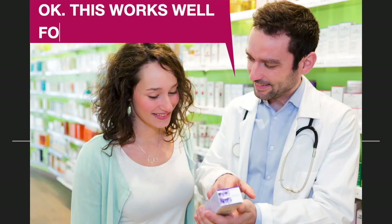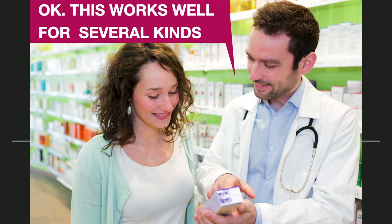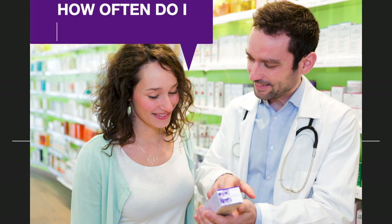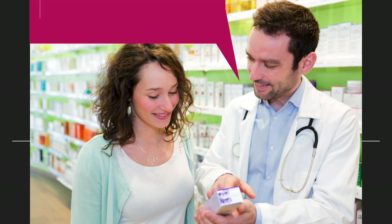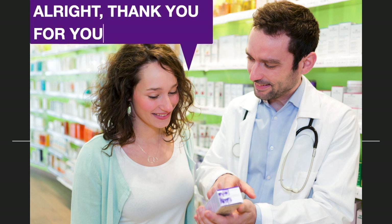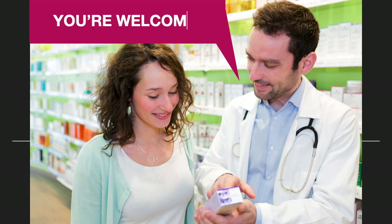I'm not sure, but I haven't used any lotion this week. Okay, this works well for several kinds of rashes. How often do I use it? You use it two to three times per day, as needed. Alright, thank you for your help. You're welcome.